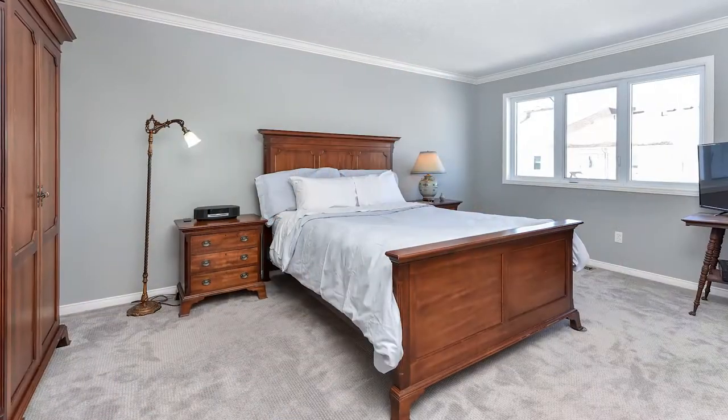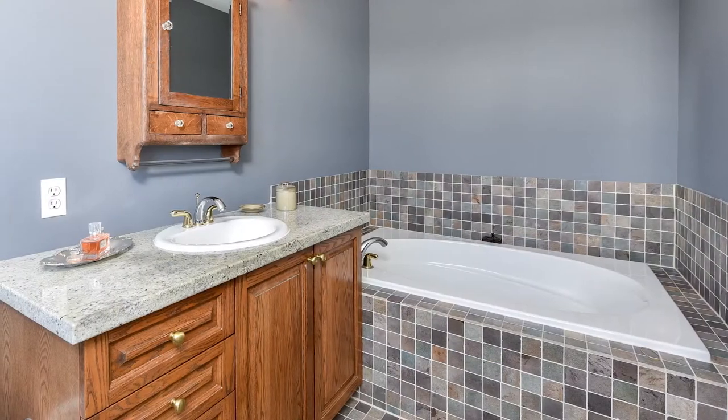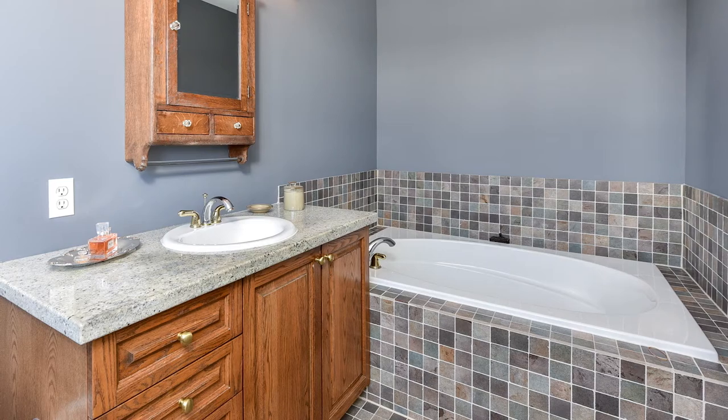When you get to the second level, the master bedroom is at the rear of the home. It's a great size master bedroom with a beautiful window to the west. It has a walk-in closet and a luxury ensuite, again done with granite countertops, a soaker tub, and a separate stand-up shower.